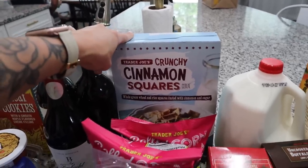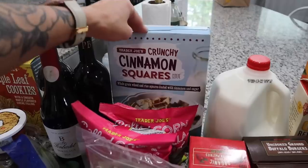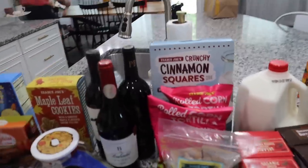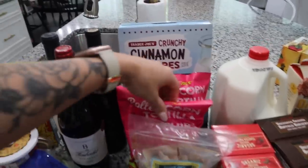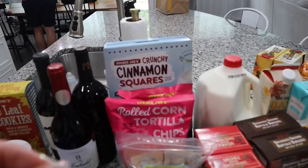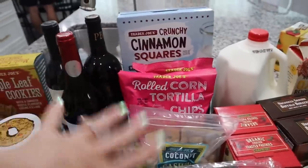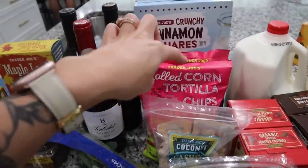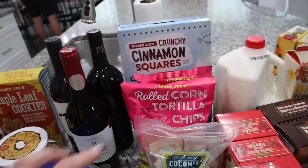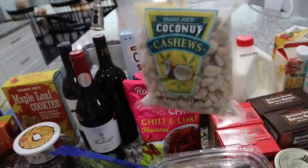I also picked up a box of their crunchy cinnamon squares — I'm curious to see how it compares to cinnamon toast crunch. I'm excited to see if the kids will like that. I also had to stock up on Aria's favorite snack from Trader Joe's — she always asks for the rolled corn tortilla chips in chili and lime flavor. These are probably better than Takis in my opinion, and Aria and Frank agree. I got two bags of those.